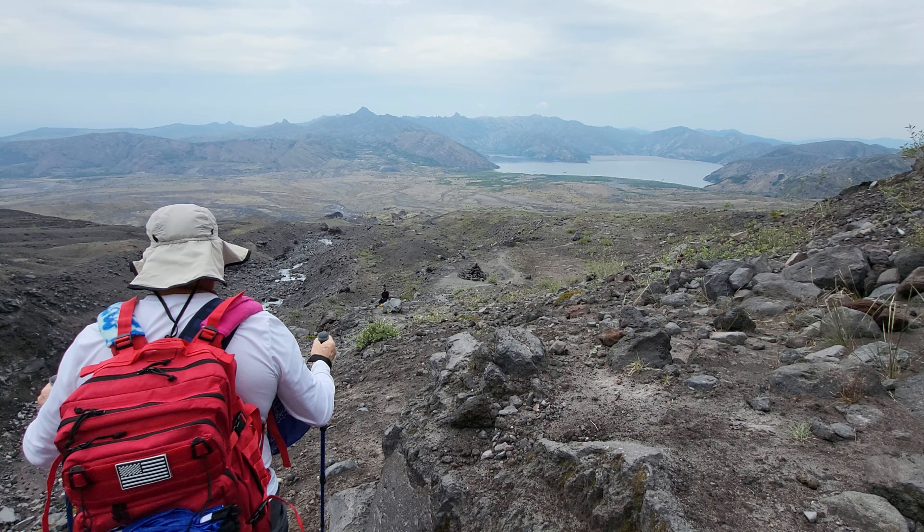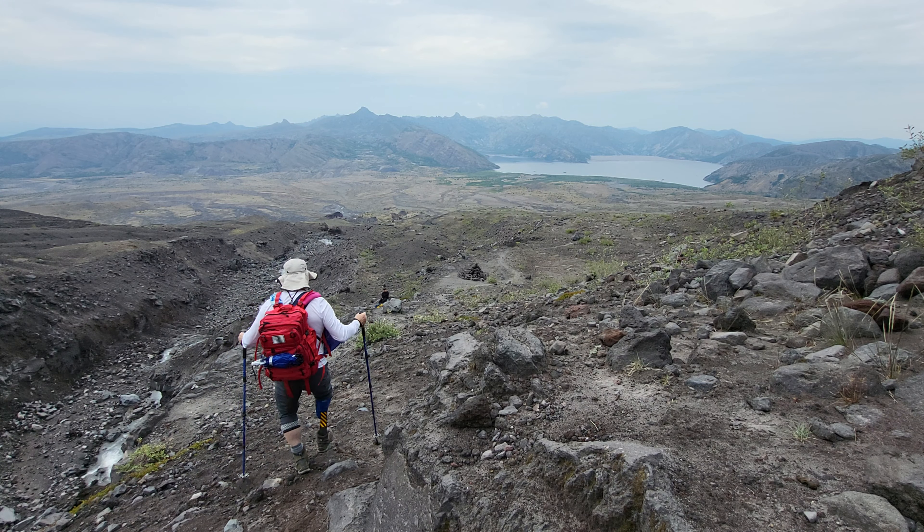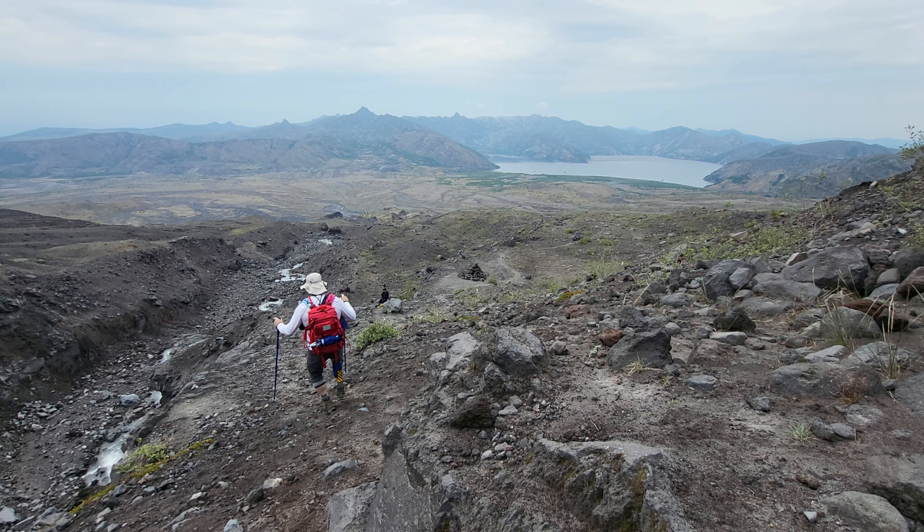This was definitely one of the most unique hikes that I've ever done. The landscape, the scenery, the ground itself — it's very different from what I'm used to. I highly recommend this hike. And as always, my friends, I hope to see you out there, and thanks for joining me today.